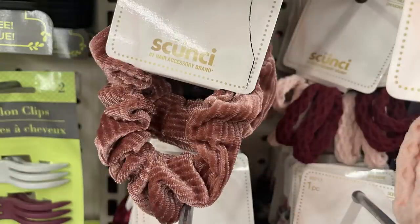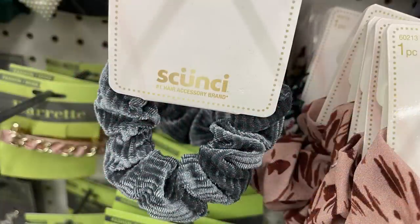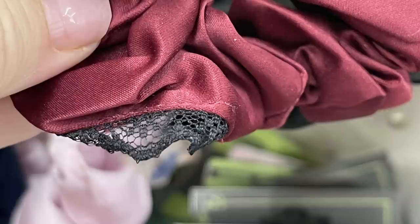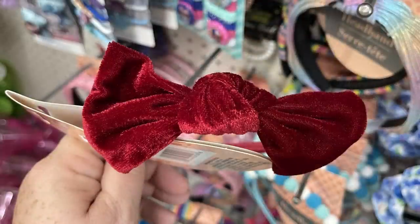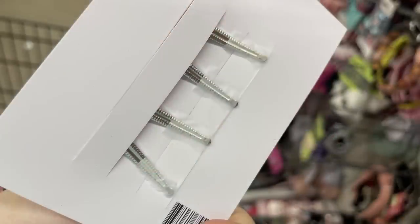They had the corduroy covering in a rose pink, a cranberry kind of red color, and a bluish gray. Then on the green cards they had these silky satiny style scrunchies with a really pretty border of black lace around the edge. On the pink cards they had headbands with a velvet velour style material — you can get the red headband with a matching barrette, and they had alligator clips on the back for the barrette.